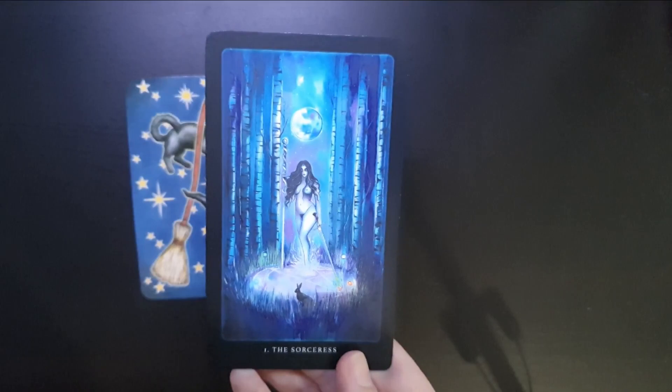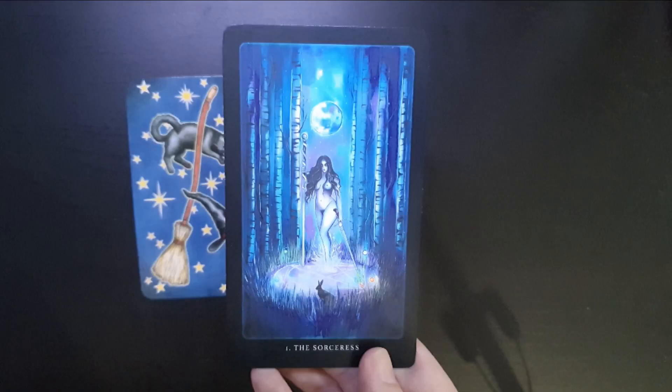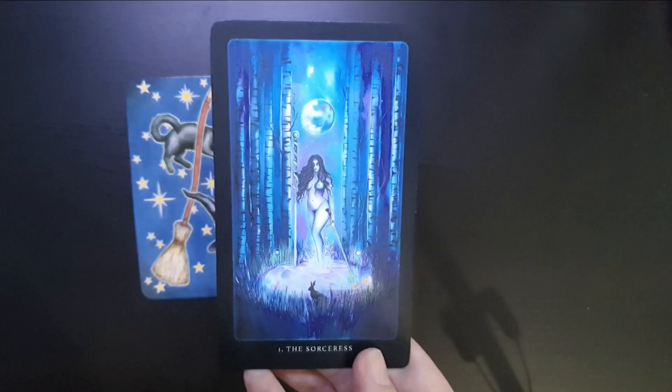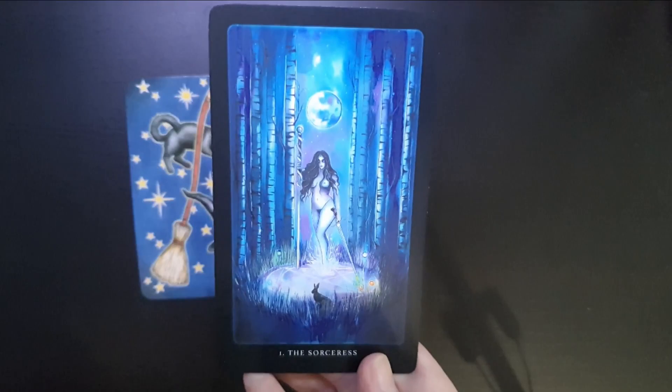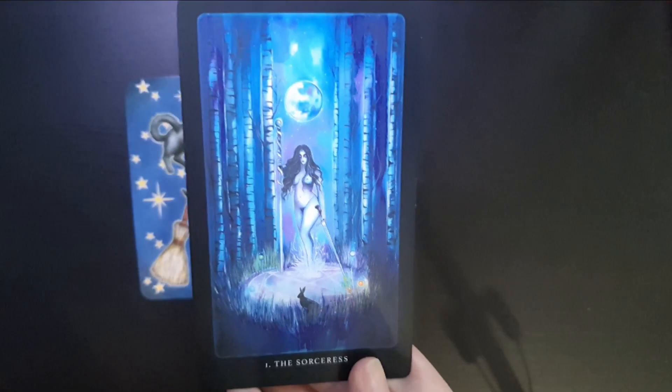The next card is the Sorceress, which is the Magician card, from the Pythonic Tarot by Jessica Shaw. I really like this — it just embodies what magic is all about. Those stereotypical visuals of doing magic underneath the moon, the pentacle cast on the floor, going out at midnight in the middle of the forest to perform a ritual. It's just that stereotypical kind of sorceress, which I really like.